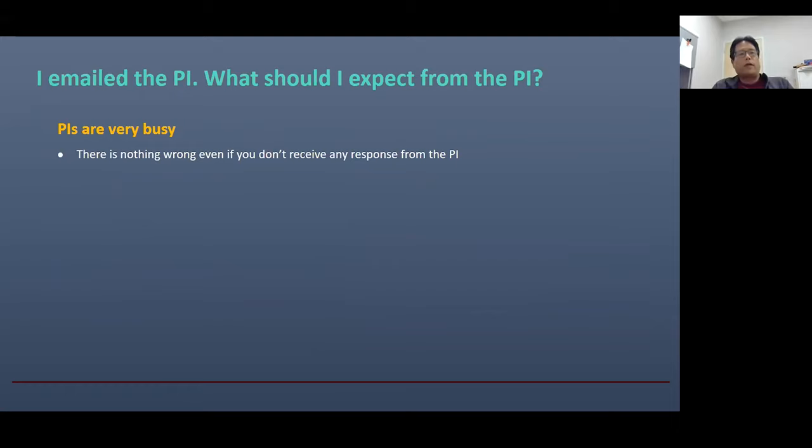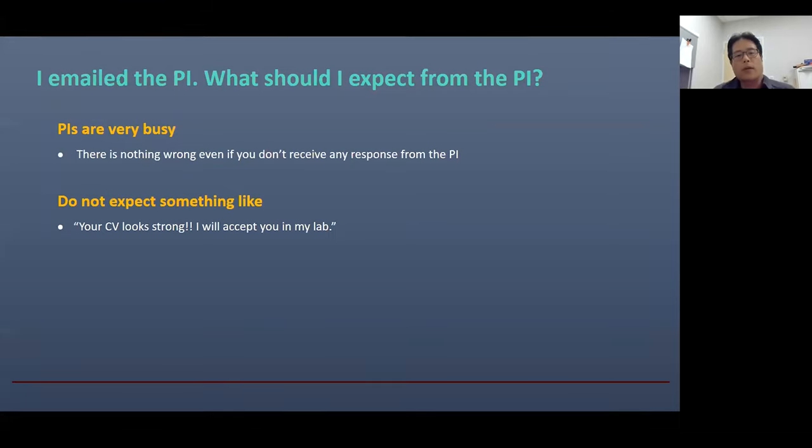Let's suppose you contacted PIs — what kind of response should you expect? First, remember that PIs are very busy. There's nothing wrong about getting no response from them. I want to emphasize that even if you don't get any response from the PIs, don't be disappointed — it's very common. Also, don't expect something like: 'Your email was so great, I'm going to accept you immediately in my lab.' These things will never happen. This is unrealistic.